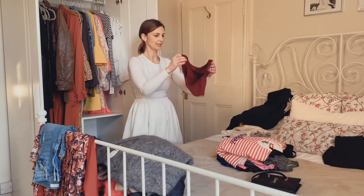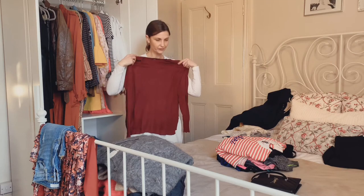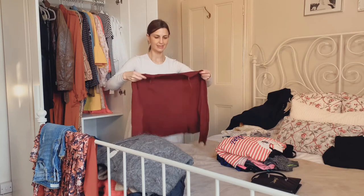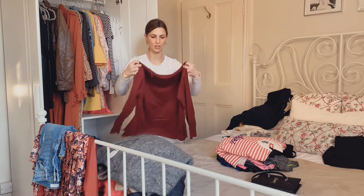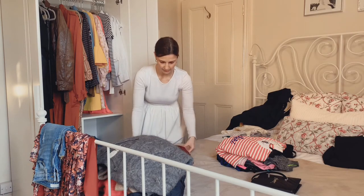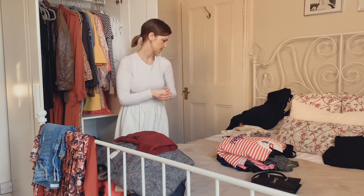This burgundy knit — it is actually perfect for right now, but I just feel like the color isn't something I enjoy wearing at the moment. It feels more like an autumn color, so I'm going to keep it aside and I'll pull it out once autumn comes.